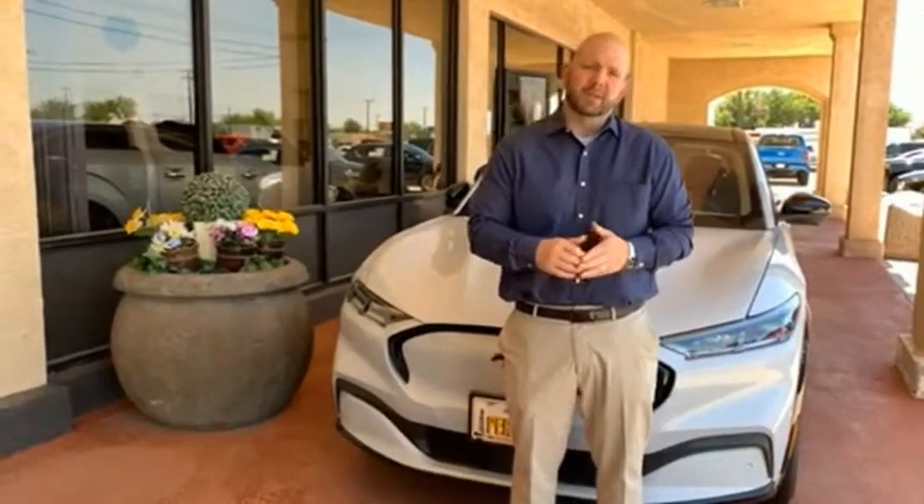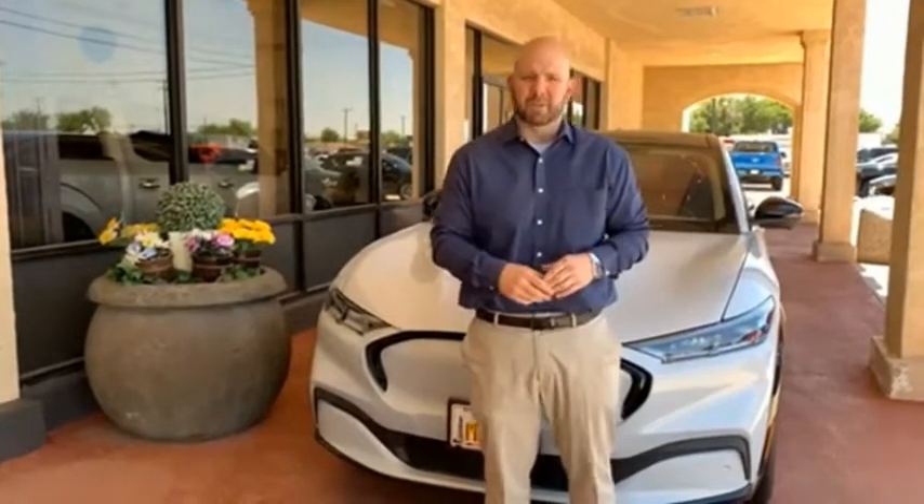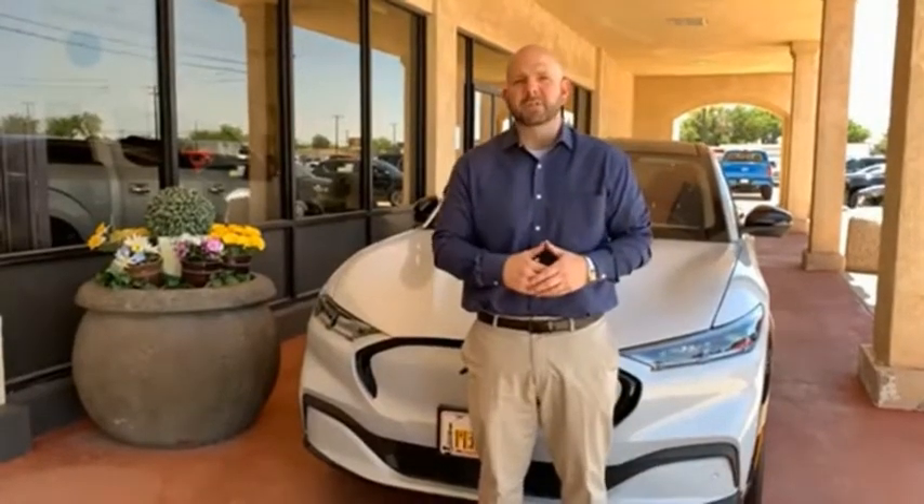Hey everyone, this is Craig Cohegan, Sales Manager right here at Permian Ford. I just wanted to take a moment and thank you so much for browsing our inventory. If you have any questions about anything you see, please give us a call at the number you see below.